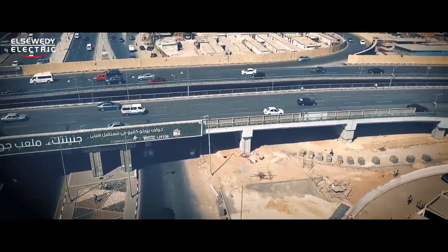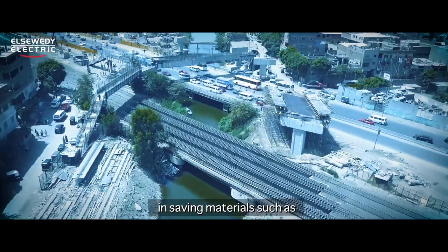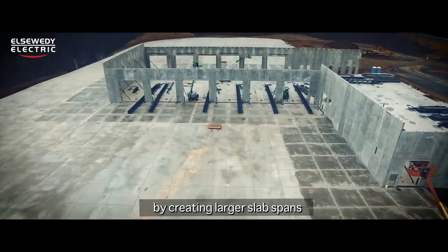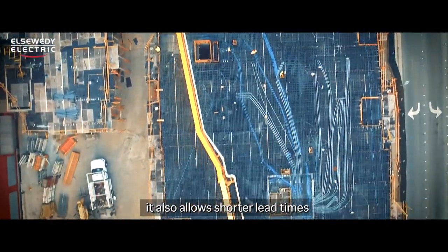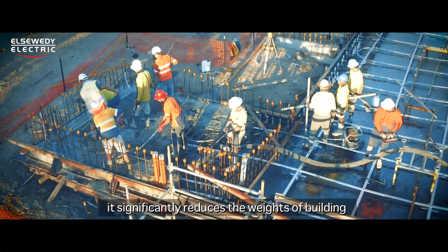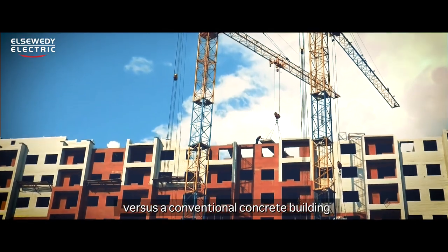The PC strands also play a fundamental role in saving materials such as concrete and steel by creating larger slab spans, therefore allowing fewer columns. It also allows shorter lead times due to its fast installation, and significantly reduces the weight of a building versus a conventional concrete building.